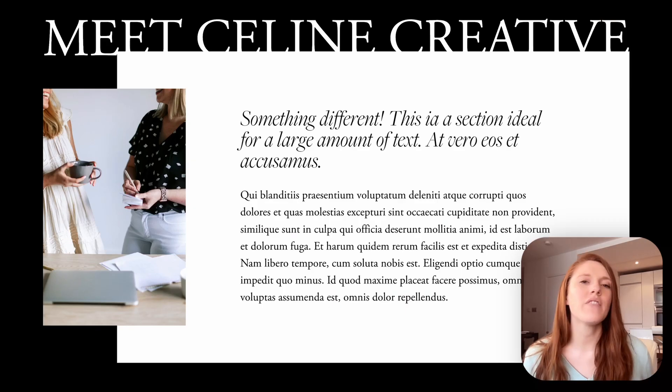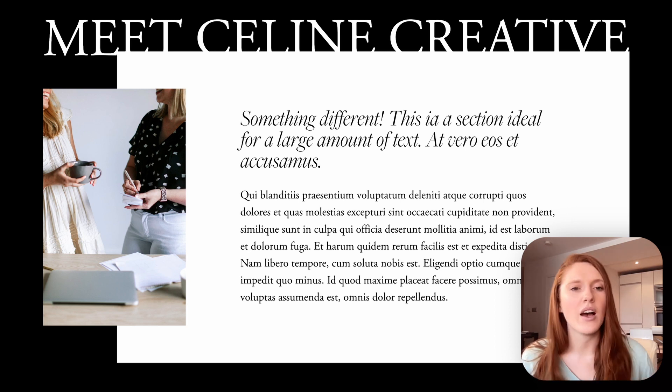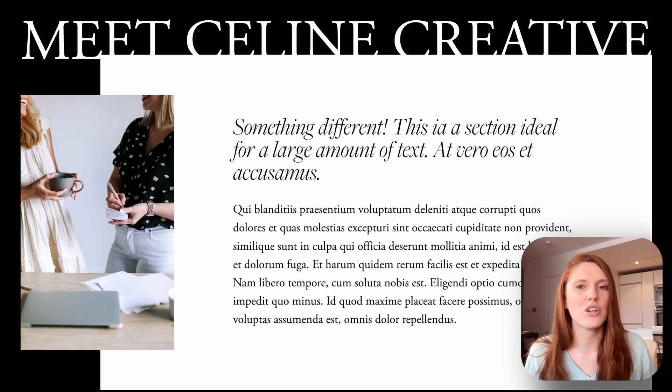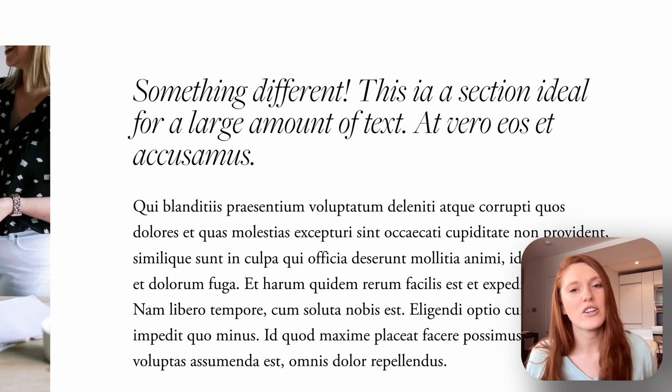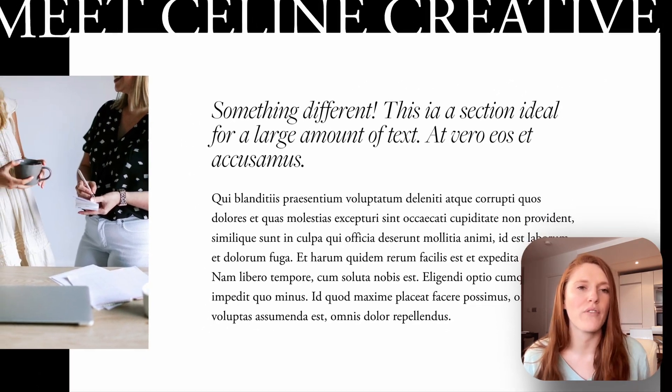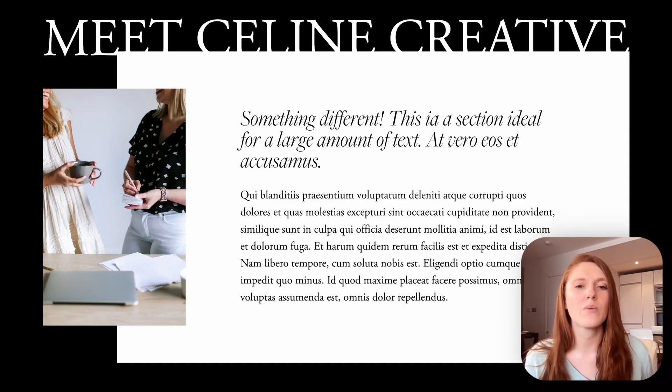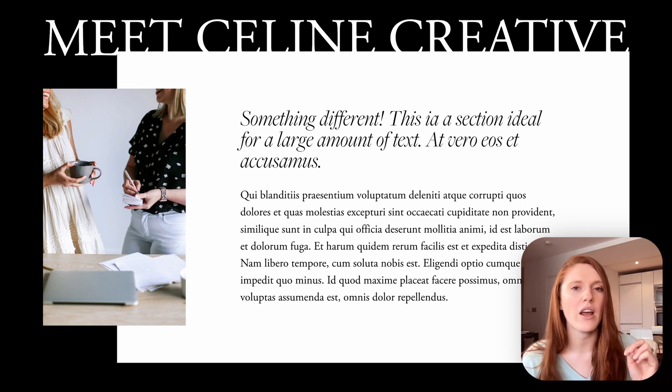Next, I have a section design that could work on the homepage or the about page — something like 'Meet' and then the name of the business. We have some images of the team, and the text is slightly overlapping with the background section, which looks fantastic. We have header text and a paragraph of text, making it a great design for sections that need a bit more copy. It's still visually interesting and not just wall-to-wall boring text, and you can obviously change the heading to whatever you want to talk about in that section.